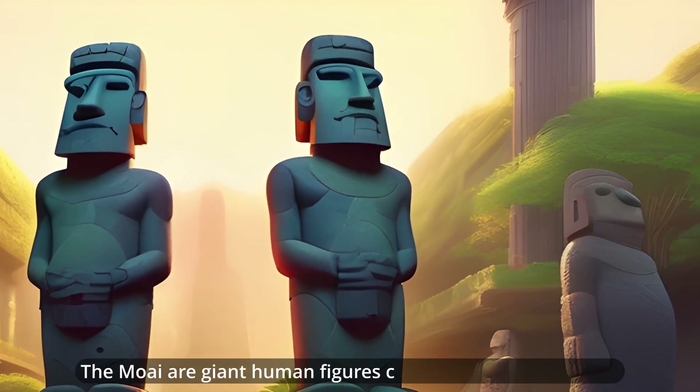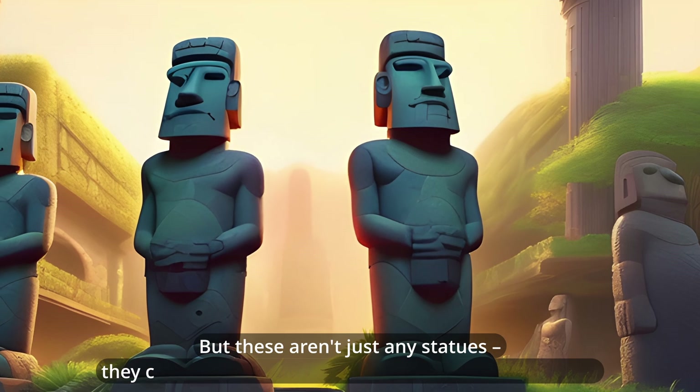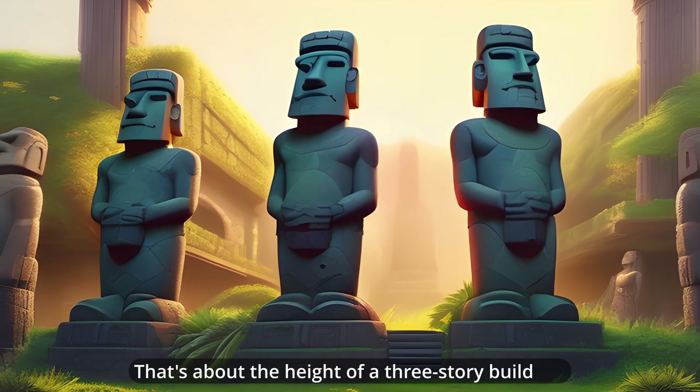The Moai are giant human figures carved from volcanic rock. But these aren't just any statues — they can weigh up to 80 tons and stand over 30 feet tall. That's about the height of a three-story building.